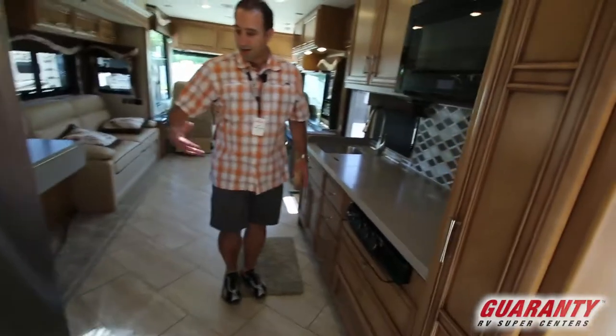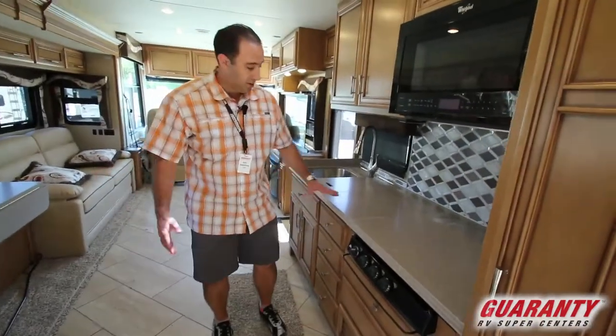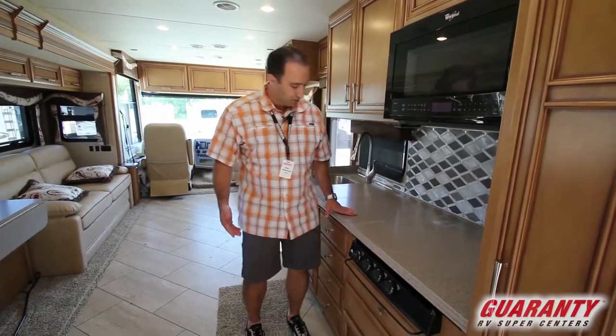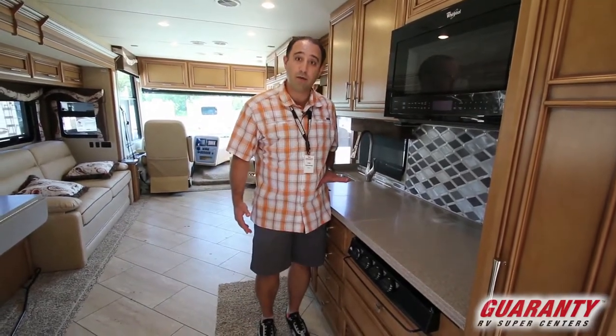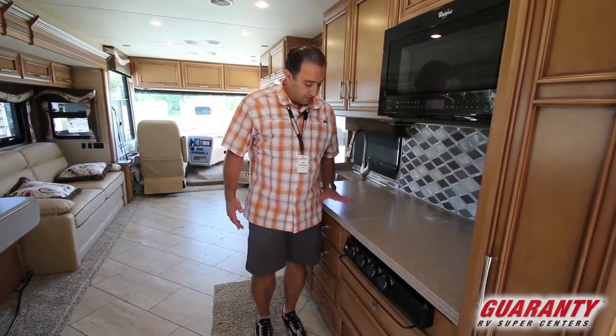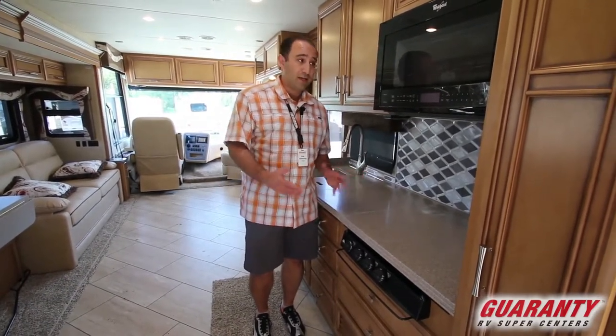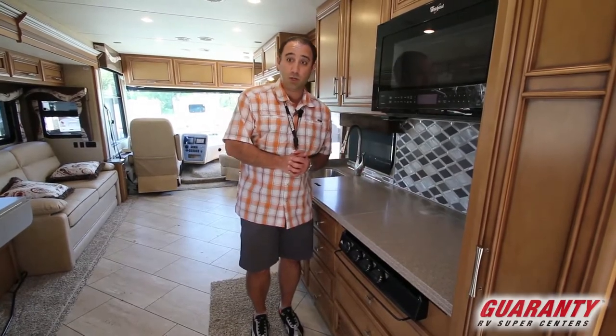Here's another important feature — the countertop. If you've watched any of our other videos you've noticed countertops are usually about belt height. These are actually about five inches lower than you would find in a standard motorhome, so again that makes it a little bit easier for those who are ability equipped.